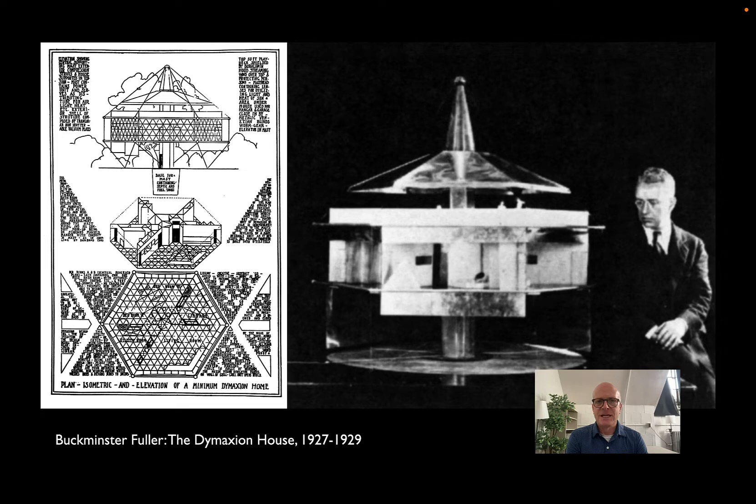Fuller never took the Dymaxion house past the model stage — he seemed much more interested in the attention he got from newspapers and magazines for this idea of a truly modern house. This was the late 1920s, when Corbusier was talking about the Maison Domino and Mies was talking about glass skyscrapers. There was a lot of energy around the idea that all the new technology that had powered the steam engine, the locomotive, the automobile, and the airplane might somehow be transferred to architecture.